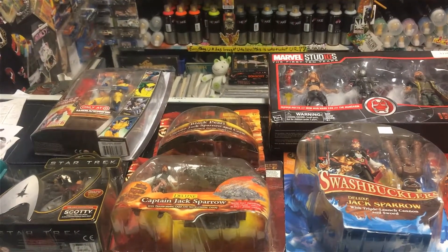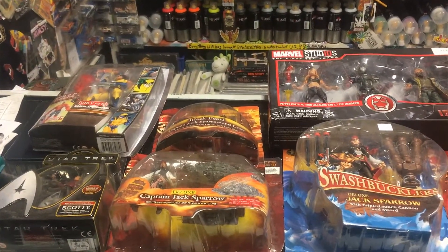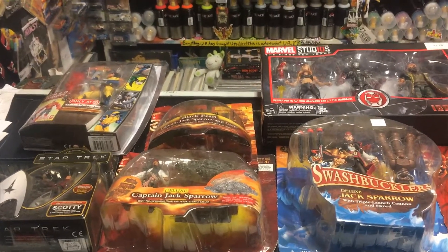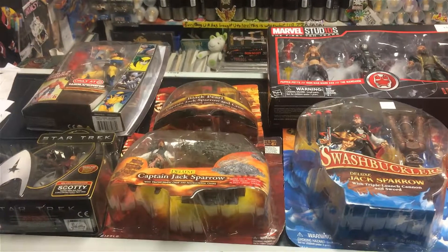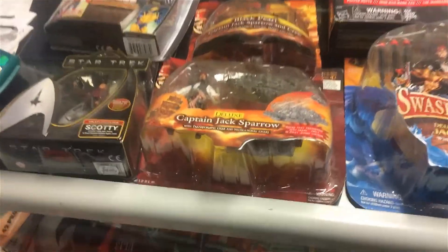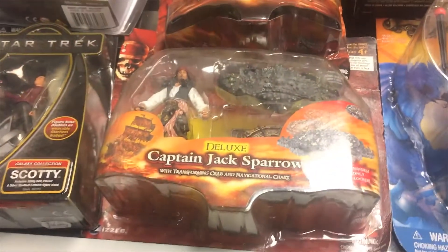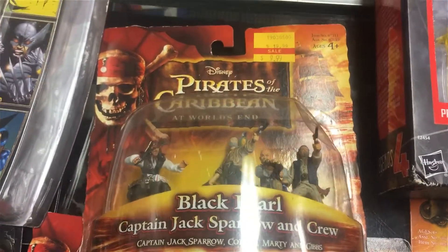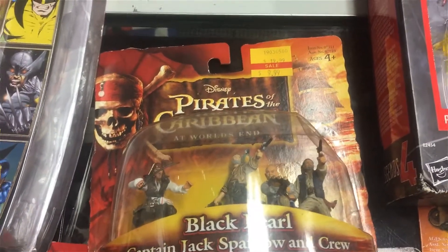Hello, you lucky lucky people on Facebook and YouTube. Here's some of the stuff that I traded or bought for the shop from the toy trade day on Sunday — Captain Jack Sparrow meet your figures, the pirates are here.